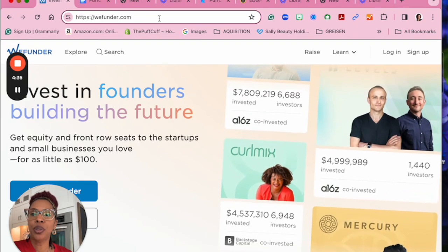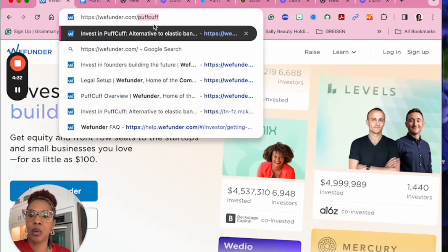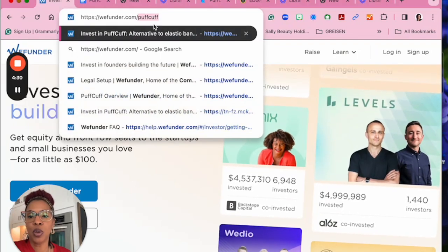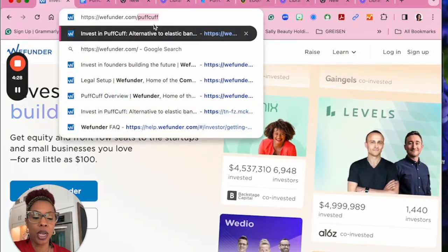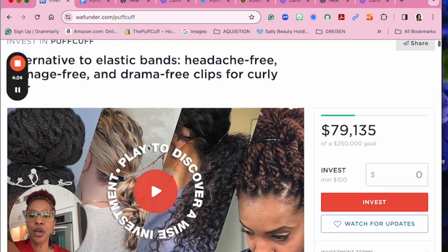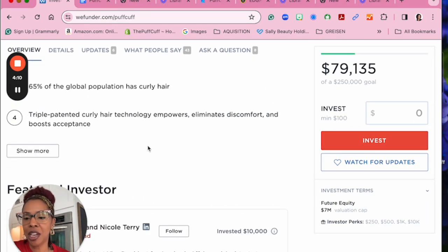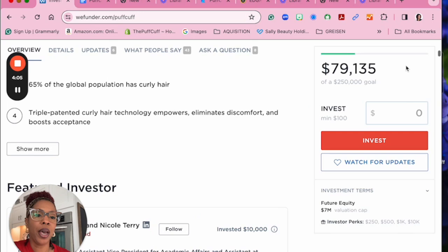We'll go up here to the URL field and type in PuffCuff. Most of you will have the link already, but once you click on the link, you come to our page. Here you can find all the details about our past accomplishments and future goals.